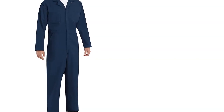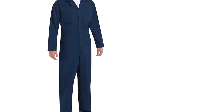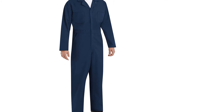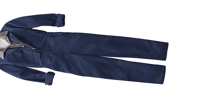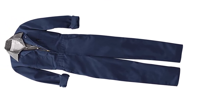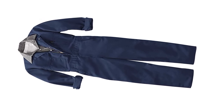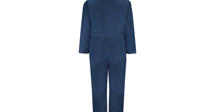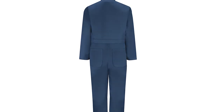This men's twill action back coverall gives you room to work with an ample range of motion. It is oversized for a roomy fit and can be worn over clothes. Backside pleats offer additional room across the back, and side vents allow quick access to pockets and tool belts. It has zero scratch technology — covered zippers and buttons help protect paint jobs from accidental scratches. With each wash, the stain resistant fabric releases soil, dirt, and grease while retaining its original color and fit.